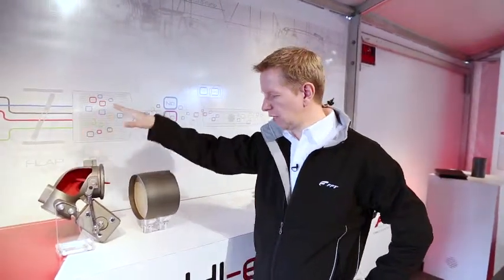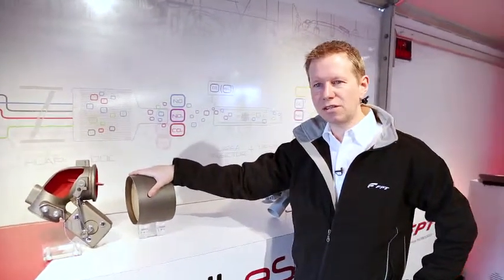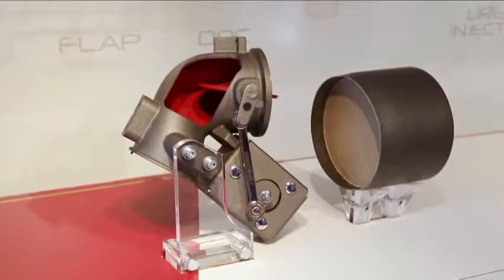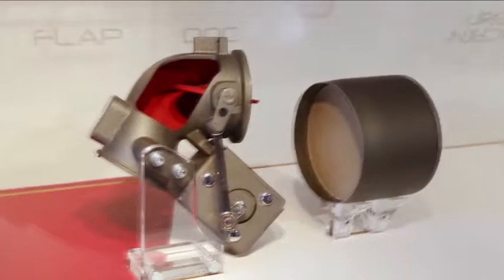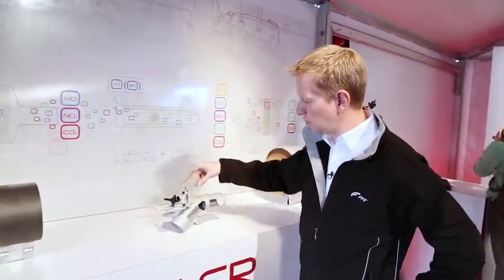Then we go through the DOC, or Diesel Oxidation Catalyst, where we oxidize the exhaust, having a perfect mix between NO and NO2 — about 50/50 — which makes the SCR work better.